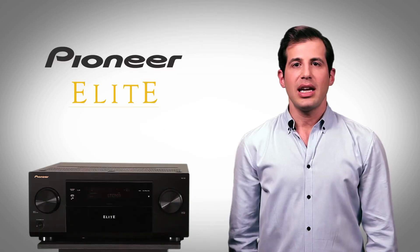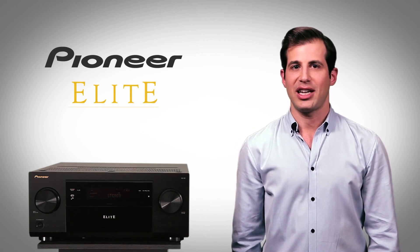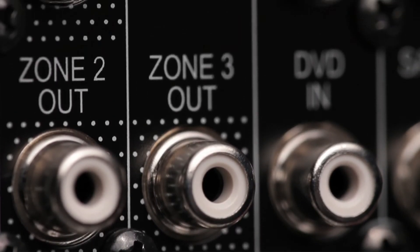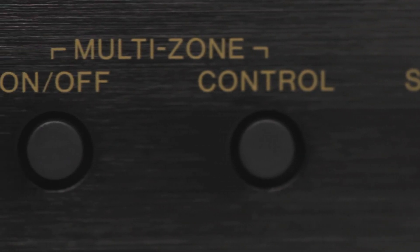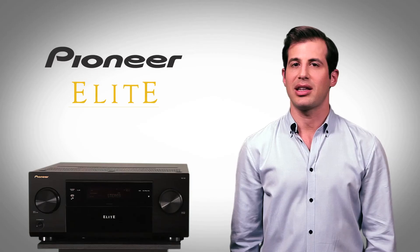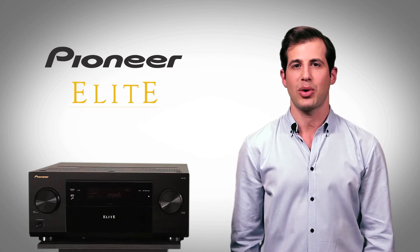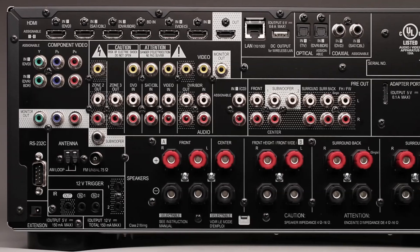The Elite SC63 is also a great solution for custom installations, with versatile speaker configurations including a Zone 2 subwoofer output. Multi-zone sound adjustments are easy, and the SC63 is compatible with the Elite PC setup program and can be set up using a network-connected computer, so installers can pre-program, monitor, and even make adjustments remotely.